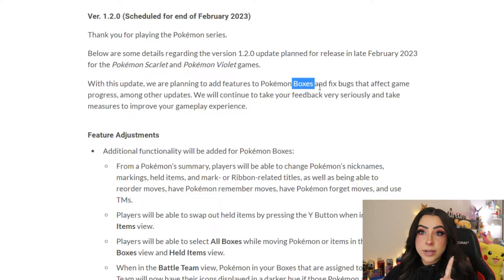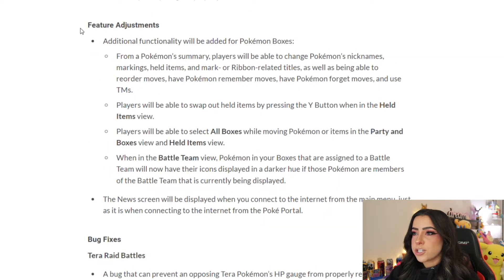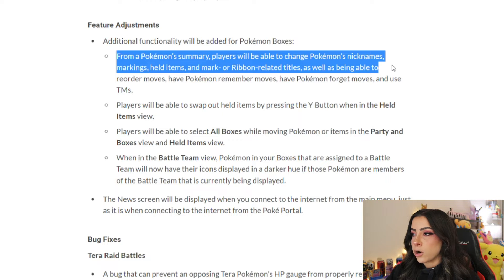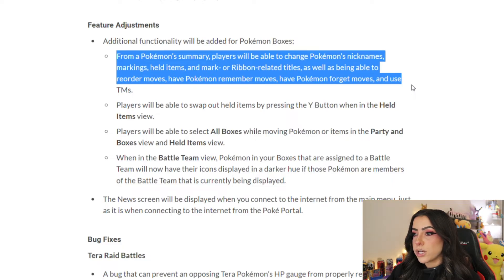These box improvements are a big thing. Starting with feature adjustments — additional functionality will be added for Pokémon boxes. From a Pokémon summary, players will be able to change a Pokémon's nicknames, markings, held items, and mark or ribbon-related titles, as well as reorder moves, have Pokémon remember moves, have Pokémon forget moves, and use TMs.